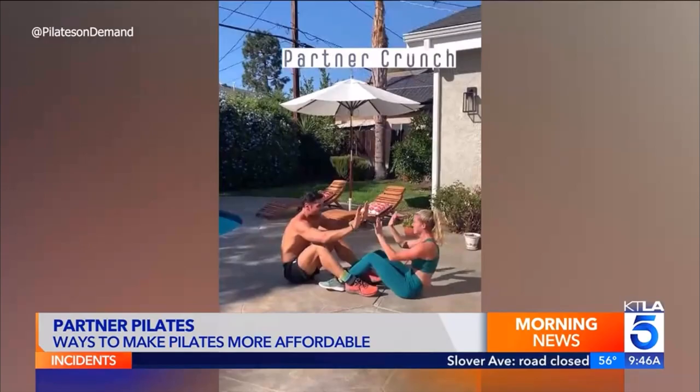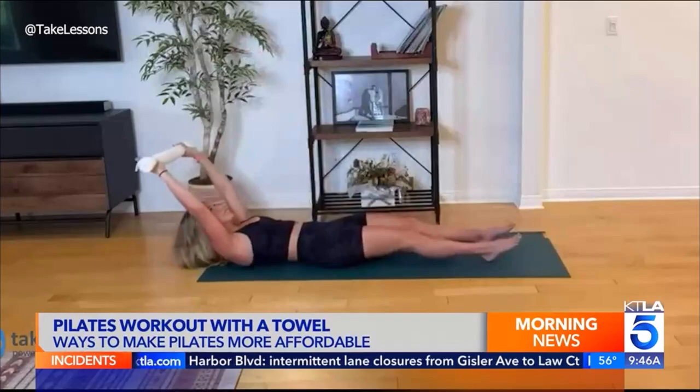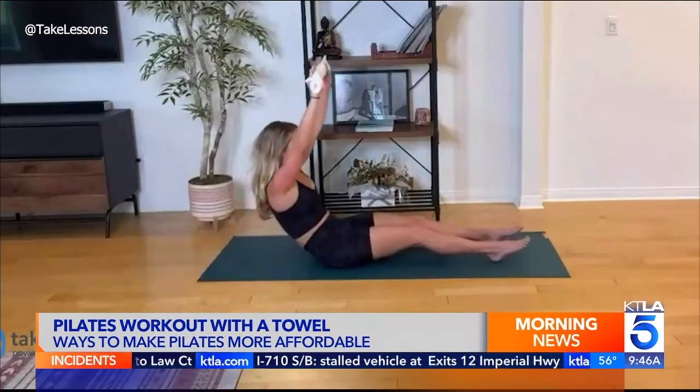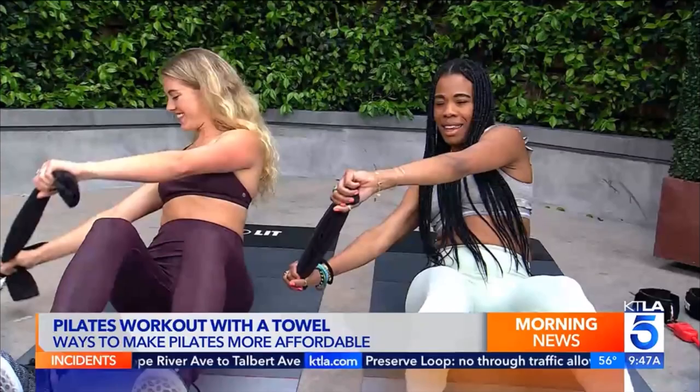Another way to do Pilates at home uses just a mat and a towel. Grab a towel and do oblique twists to activate the core. There's follow-along content available so you always have professional instruction, and there are so many exercises you can do with just a towel.